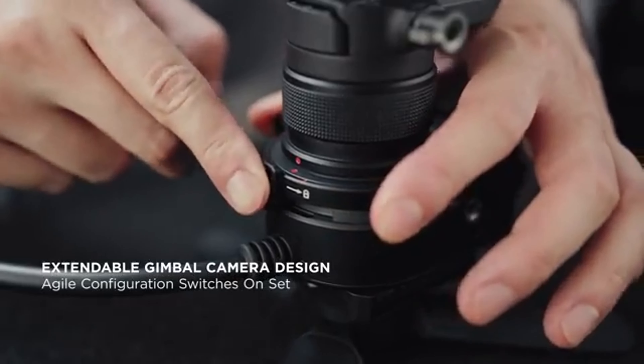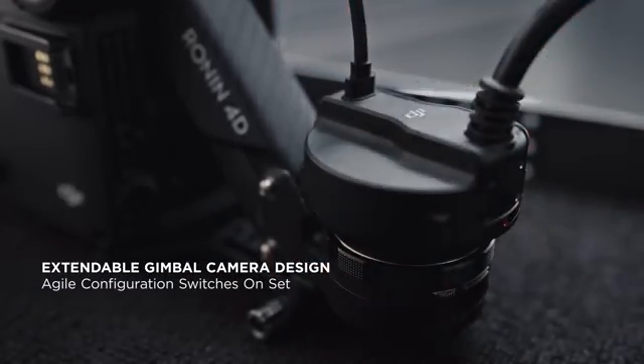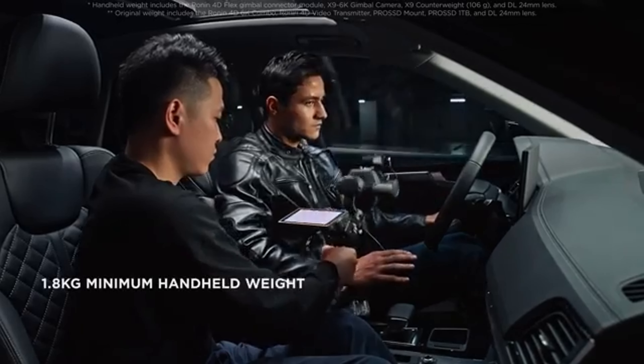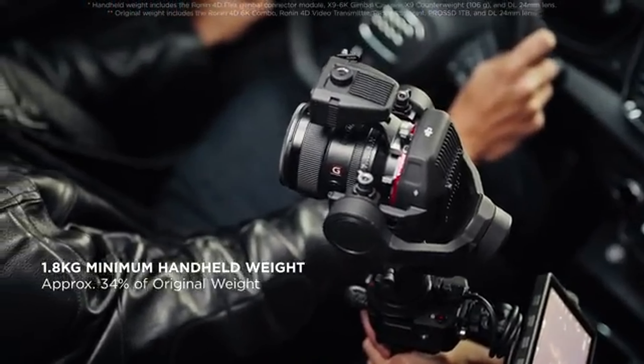Whether you're shooting an action-packed film or a serene nature documentary, the Ronin 4D ensures your footage remains steady and shake-free. Now let's dive into the incredible features that make the DJI Ronin 4D stand out from the crowd.